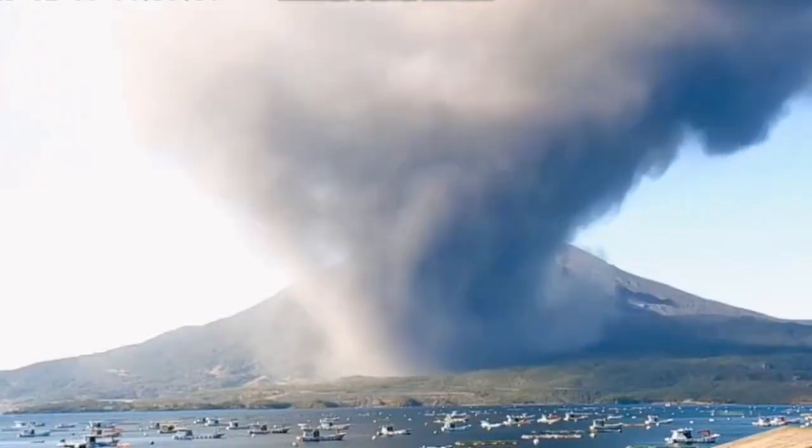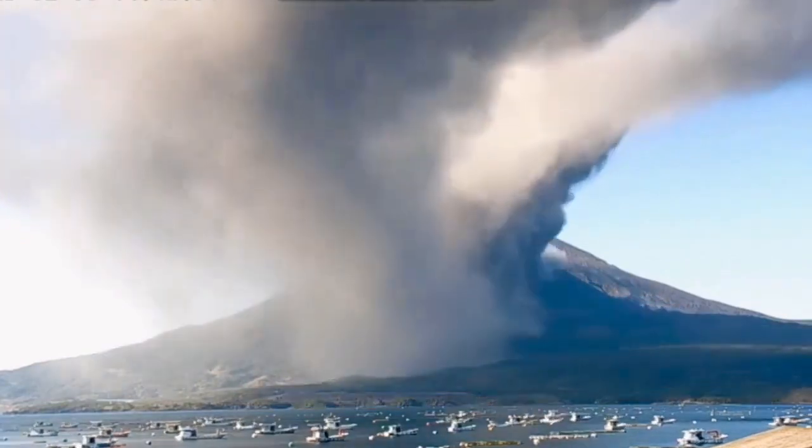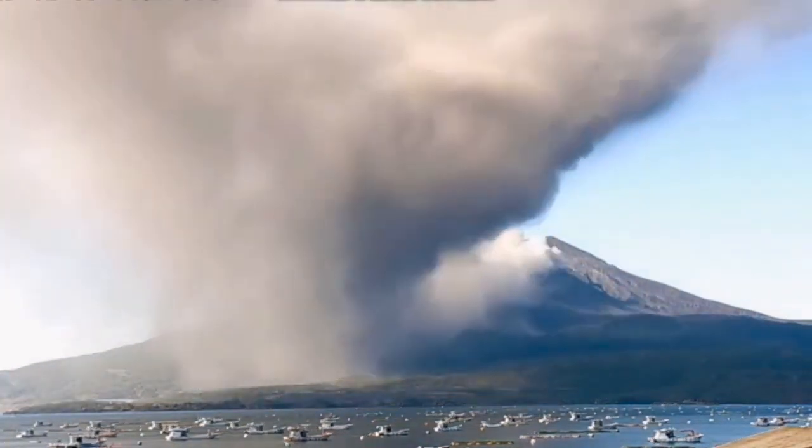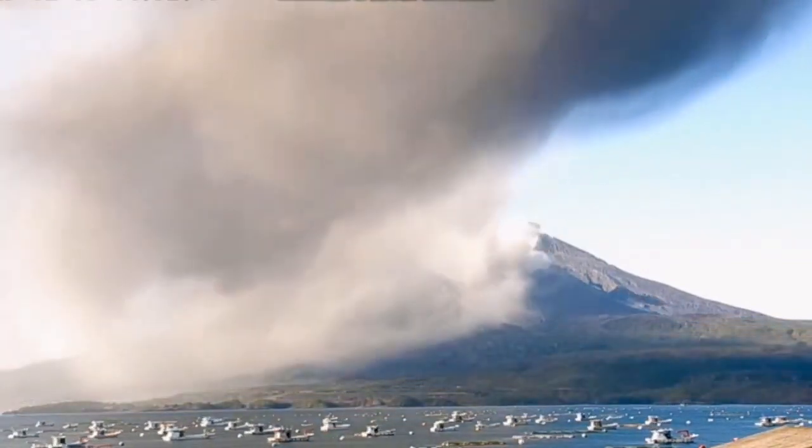Another fountain of lava and volcanic bombs — they were really hot. And from a different angle you can see the boats are even present there, moving, while the volcano was erupting.